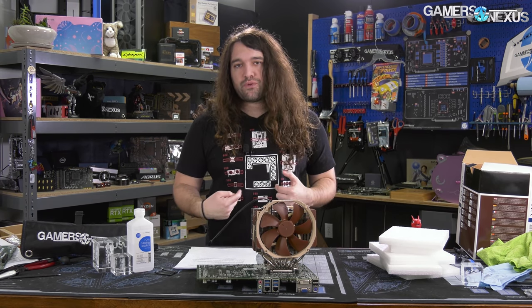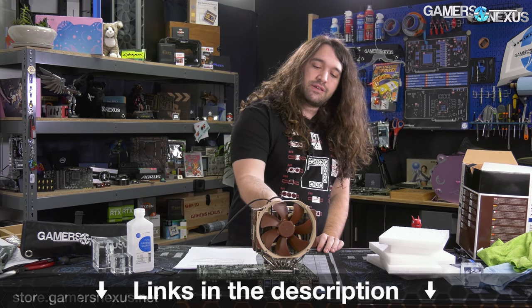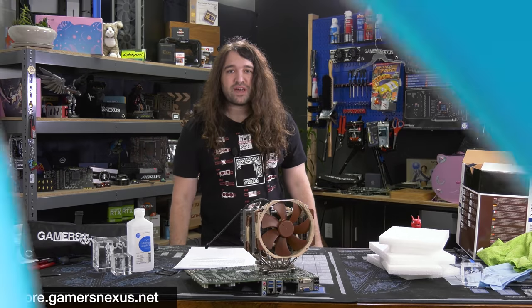That's it for hardware news for this one. As always, you can go to store.gamersnexus.net to support us directly. This is the last chance to buy the Disappointment 2020 shirts — we're going to close sales within the next couple of days. You can also go to patreon.com/gamersnexus. Definitely check out the backwards motherboard video because it was a lot of fun. Thanks for watching — we'll see you all next time.